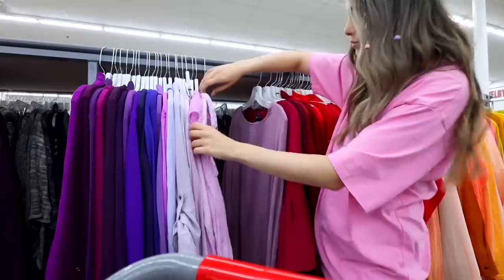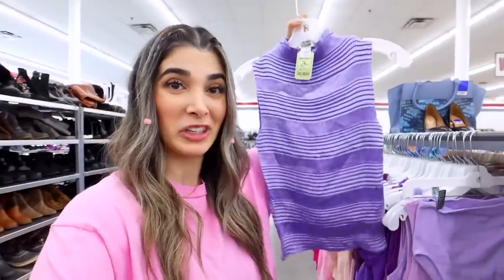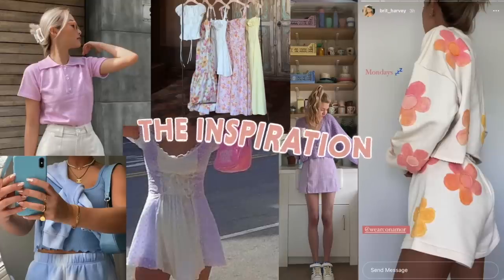Mainly because you guys know how much I've been loving neutrals, but pink has definitely been one of my favorite colors to wear lately, as well as pastels. I'm going to take you guys along to the thrift store to thrift for Barbie-inspired outfits. I feel like Barbie has been misunderstood — everyone's been putting her in a box as someone who only wears pink — so today I'm not limiting myself. I want today's video to be mainly themed in pastel colors.